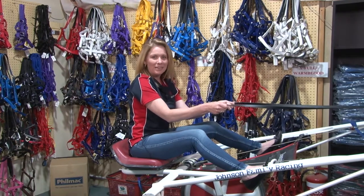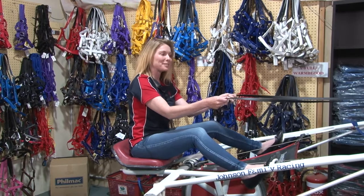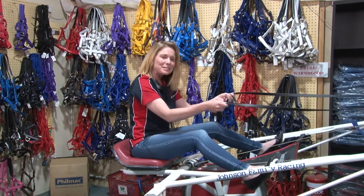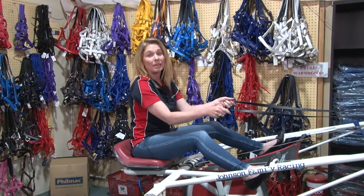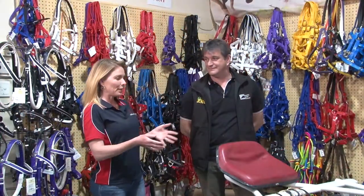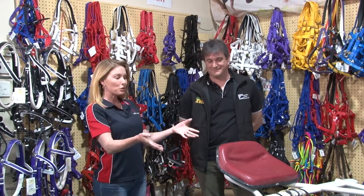Here we are today down at Hopkins Saddlery, and I'm in a sulky — a bit out of my comfort zone, but that's okay. We're going to have a little talk with Colin shortly about the difference in weight with drivers and the equipment used for the sulky. Going to do a few laps around the shop as well. Can you give us a little rundown on what exactly we're looking at for those who don't know?